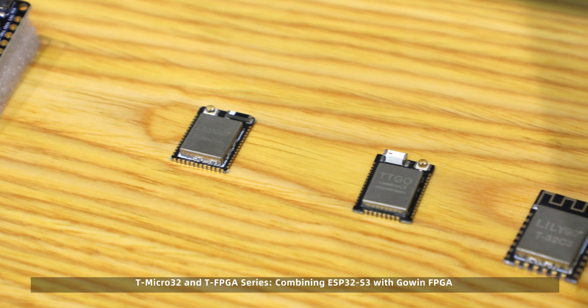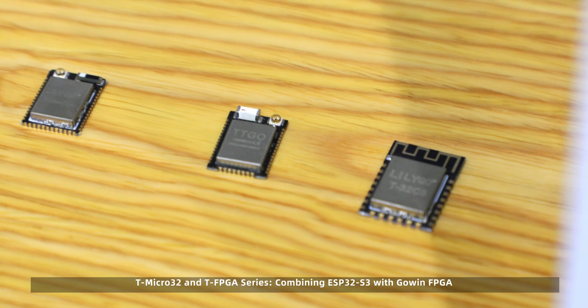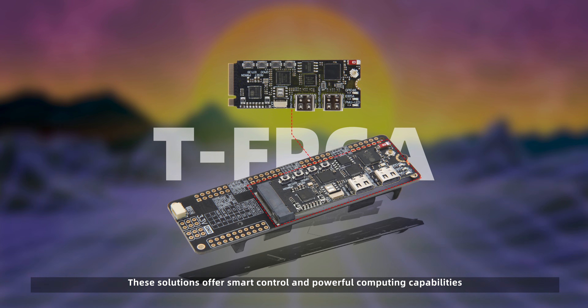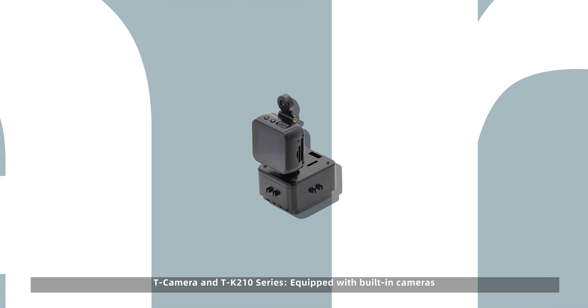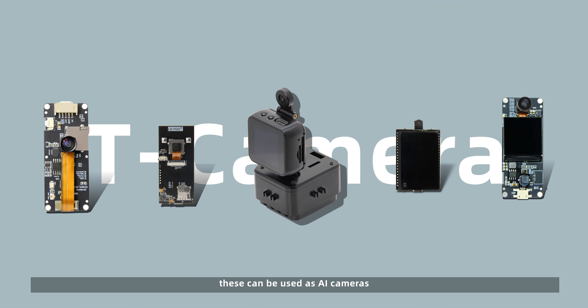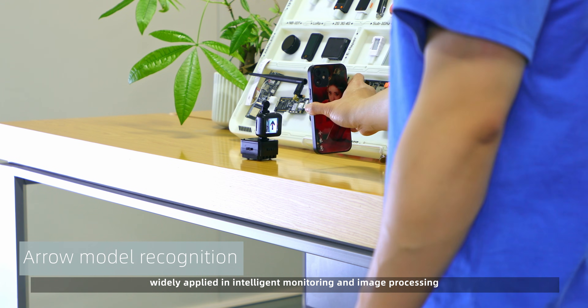T-Micro32 and T-FPGA series combine ESP32-S3 with Go and FPGA, offering smart control and powerful computing capabilities. T-Camera and TK210 series, equipped with built-in cameras, can be used as AI cameras widely applied in intelligent monitoring and image processing.